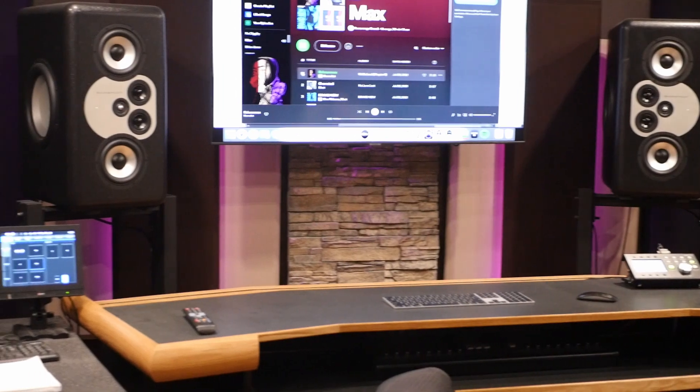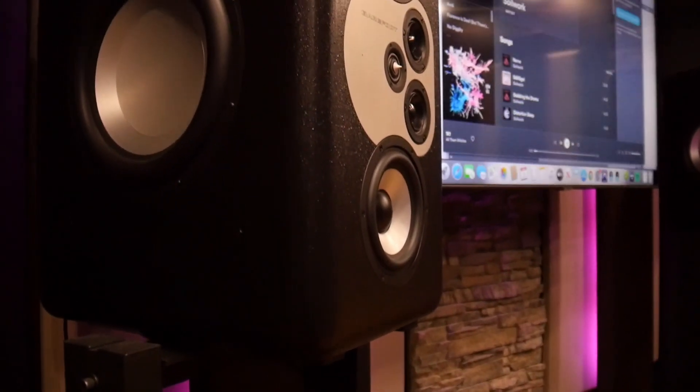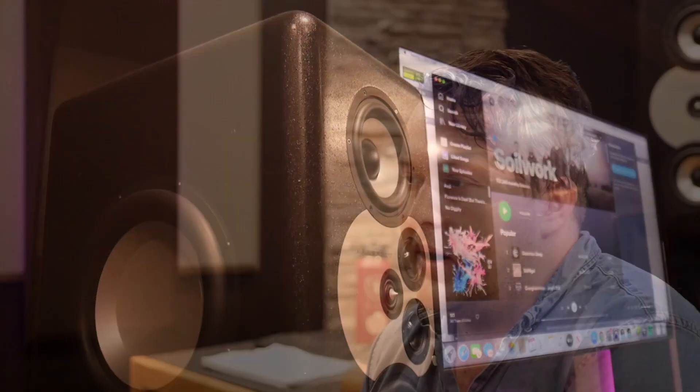The room sounds incredible — very even across the frequency spectrum. Reverb-wise, it's not insanely dead in here; it remains active without being crazy, so it gives a realistic representation of a listening environment, and that helps my mixes tremendously. The speakers we're rocking — the Barefoot Mini Mate 12s — are pretty bassy, they pump bass, but thanks to the Trinnov ST2 Pro Optimizer that we employ here, bass is able to be controlled without it being lifeless.